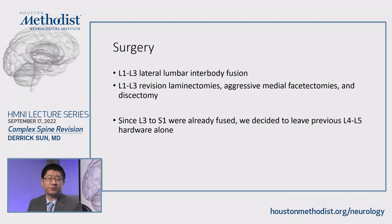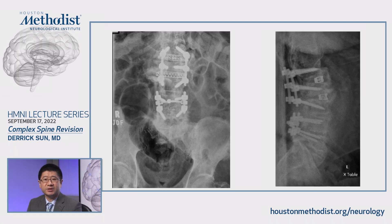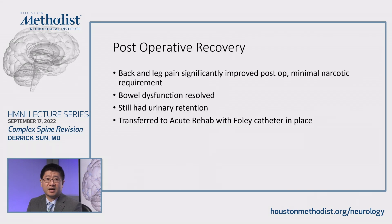I then performed an L1 to L3 revision laminectomy with very aggressive bilateral facetectomy, and was able to retrieve the disc fragment from both sides. Because L3 through S1 were already fused, we decided to leave the old hardware alone. These are his post-surgery x-rays showing the L1-L2 and L2-L3 interbody spacers as well as the pedicle screws and rods. He did great post-op — his back and leg pain immediately improved, with very minimal narcotic requirement. His bowel function improved significantly, but he still had urinary retention, so he was transferred to acute rehab with a Foley catheter in place.